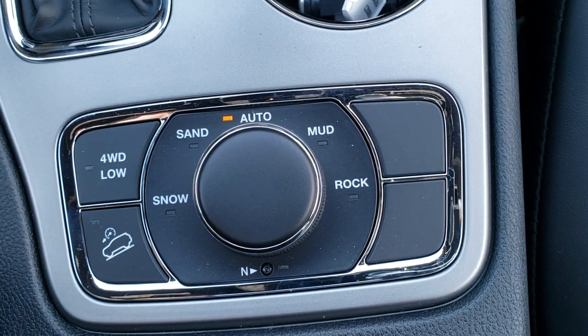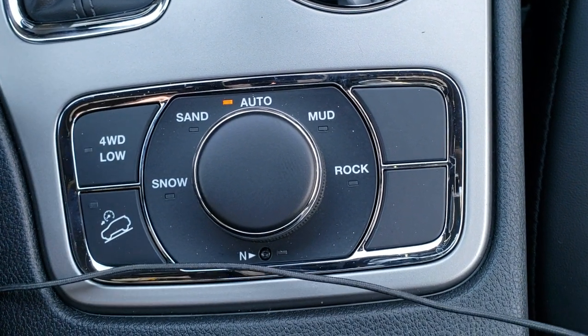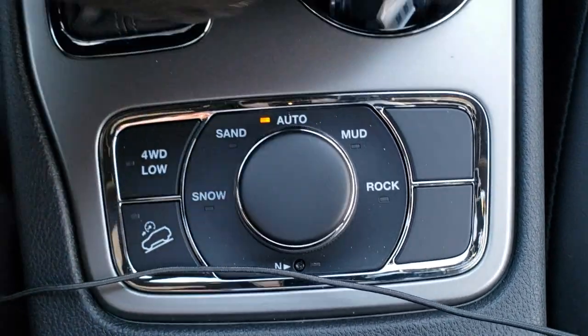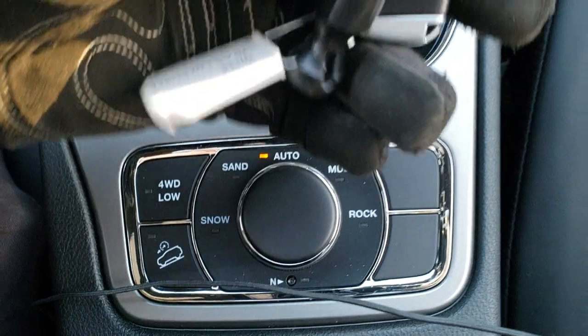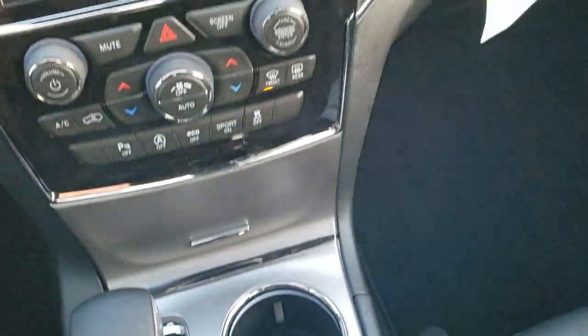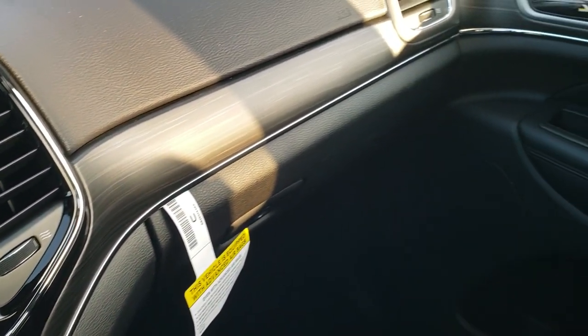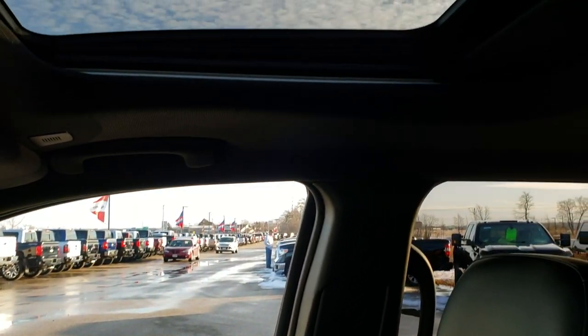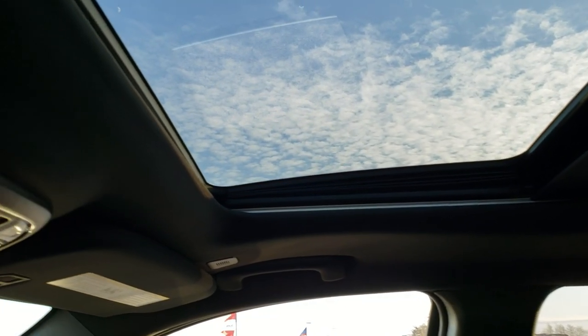Quadratrac 2 gives you snow, sand, auto, mud, and rock select terrain modes, as well as a neutral setting for flat towing, four-wheel drive low, and downhill assist control. Your key fob here gives you remote start and your power gate option. Take note of how that wood grain trim wraps around nicely — it looks really good. You do get a power sunroof on this one as well.